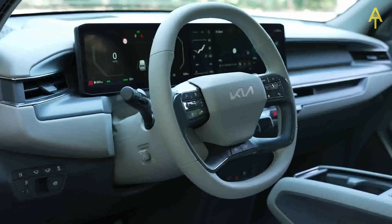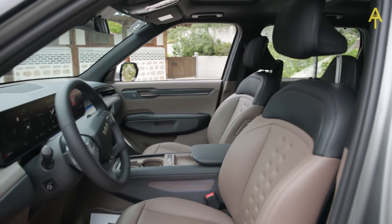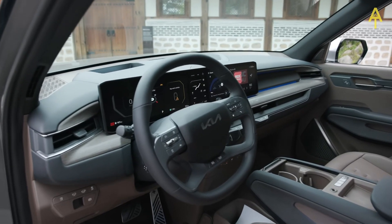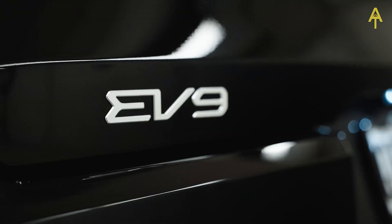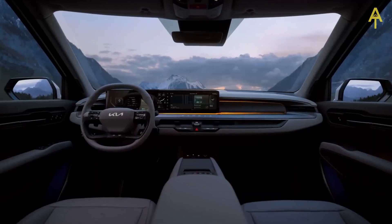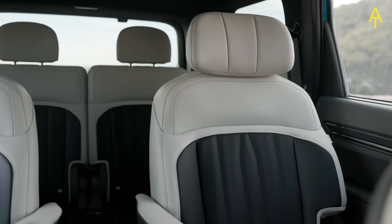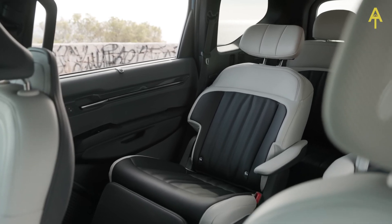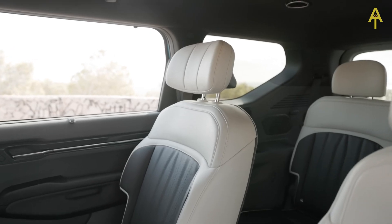Step inside the EV9, and you'll find a sanctuary of comfort and technology. We'll scrutinize the interior design, highlighting the premium materials, intuitive controls, and spacious layout that redefine what it means to drive an electric luxury vehicle. The cabin looks good at first glance, with the big 12.3-inch touchscreen stretching across the interior space. Quality is a little bit of a mixed bag — the roof lining is soft and plush, and the top and middle of the dash are soft to the touch, but the Kia EV9 doesn't have a premium feel across the whole cabin.